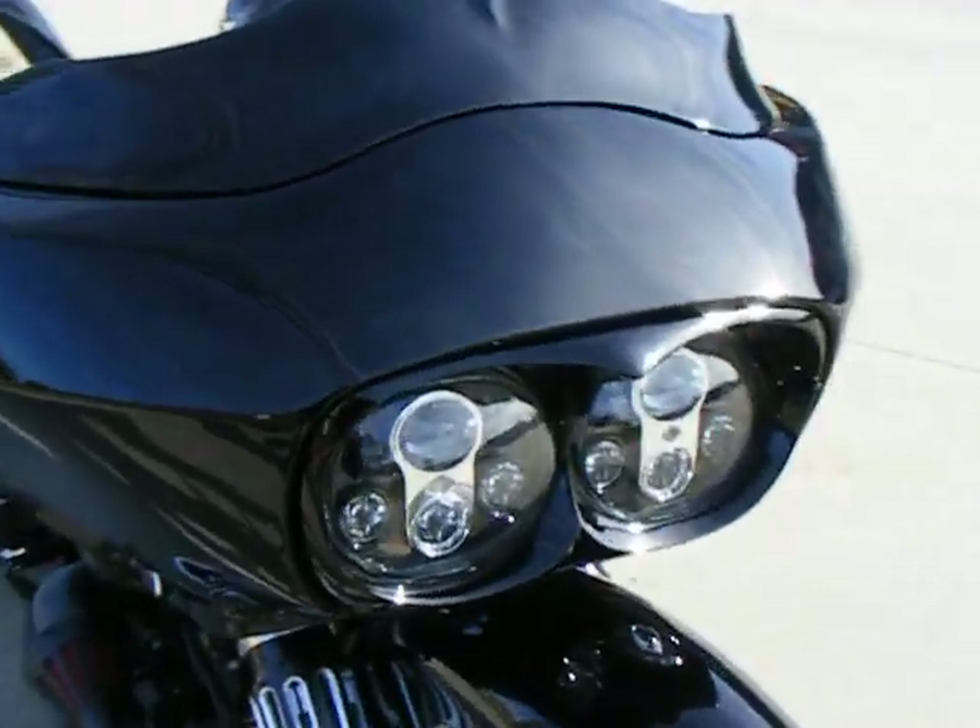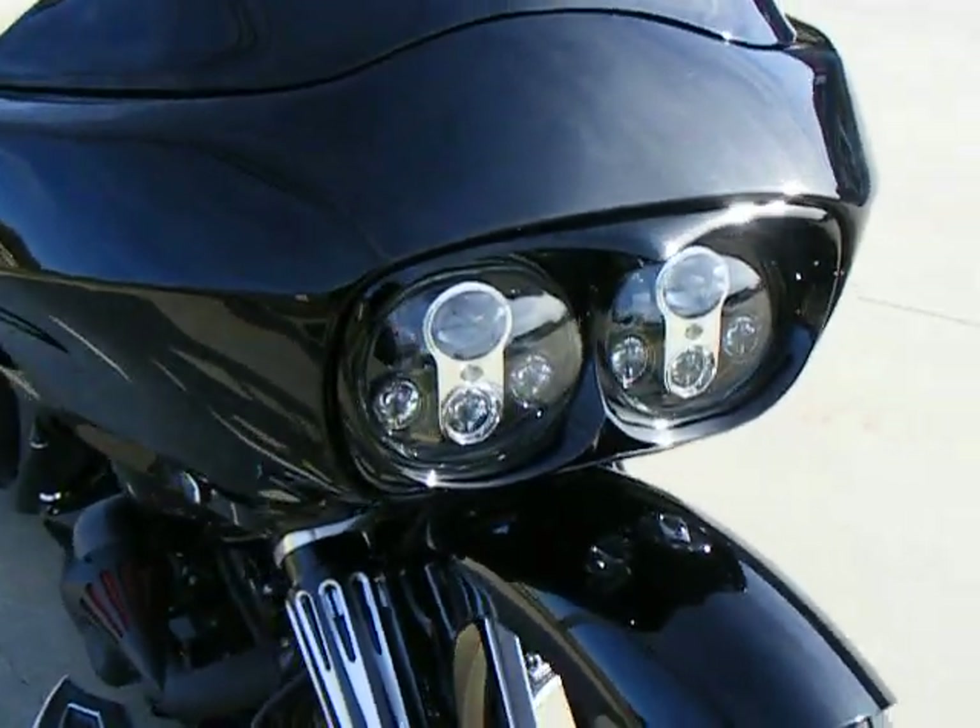It has a 3D windshield, a custom headlight bezel, and a Daymaker headlight.